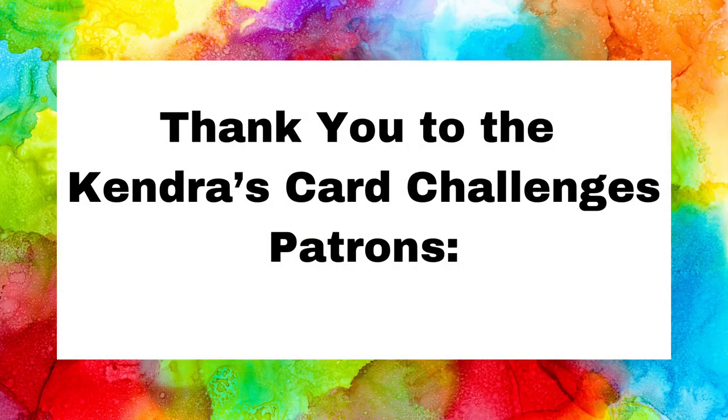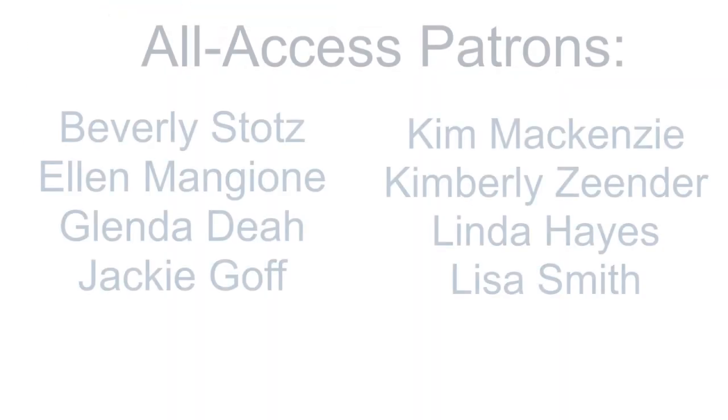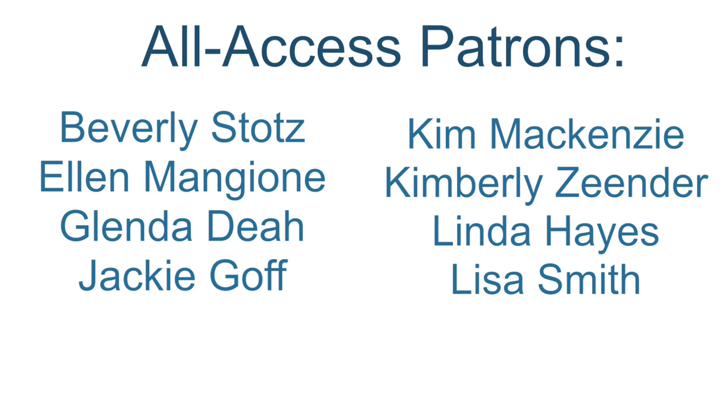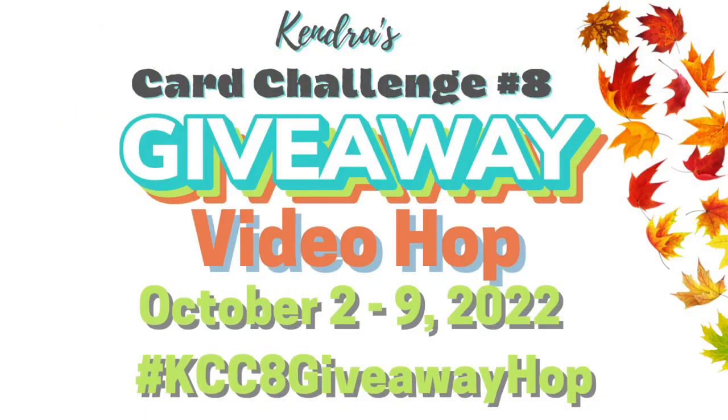Remember to enter this giveaway — make sure you watch and comment on each of the videos in the hop along the way. Winners will be randomly chosen and announced on my channel after the hop ends on October 9th, 2022. Be sure to state your country of residence, be a subscriber to the Cards by Kendra channel, and turn on notifications so you won't miss the prize winner's announcement video, because you will need to claim your prize. For this giveaway hop, you'll find the next video at the top of the description box below. You can also search the hashtag KCC8GiveawayHop in the YouTube search bar to find all the videos in the hop.